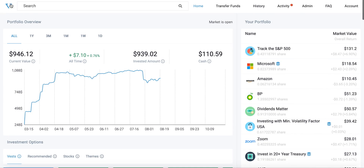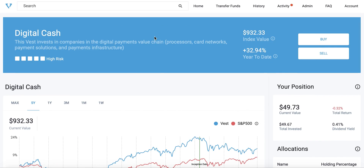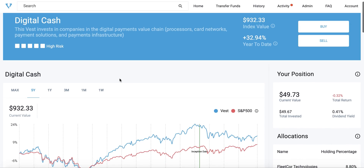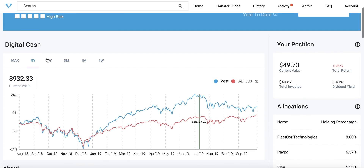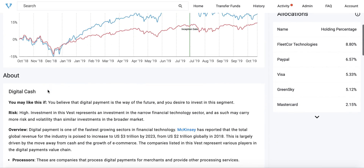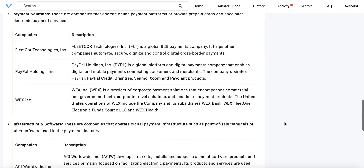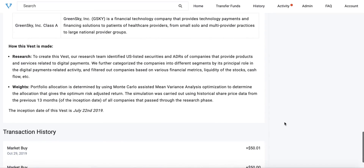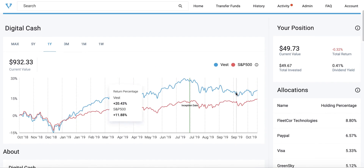Now let's take a look at Digital Cash. This is a different, more thematic type of Vest. Investing in this Vest means investing in a narrow set of companies in the digital payment value chain, including payment processors, card networks, infrastructure, and software — totaling 13 companies. As you can see, the performance chart is more volatile; the growth is higher than the S&P 500, but the ups and downs are also higher.